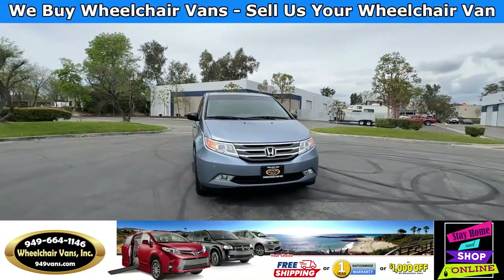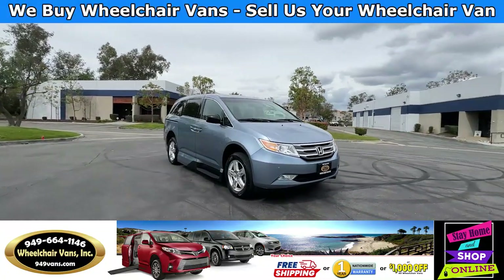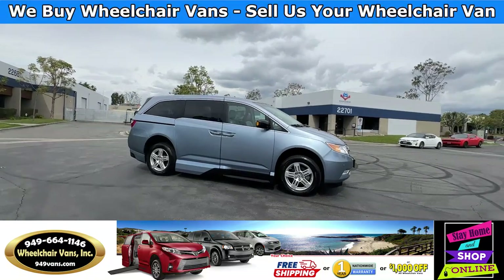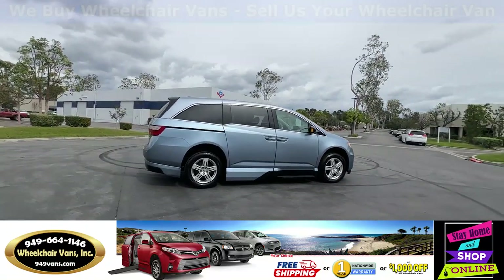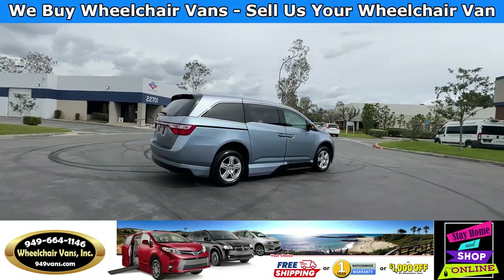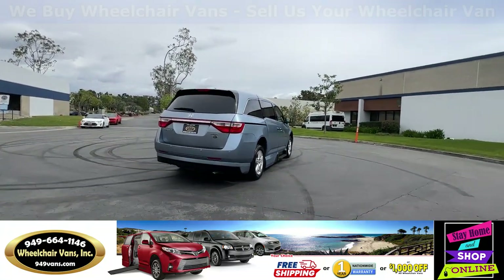All of our vehicles will go through a 240-point inspection where we check out the engine, transmission, brakes, and tires. We also do fluid changes, so all you have to worry about is your future oil change.